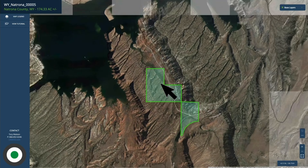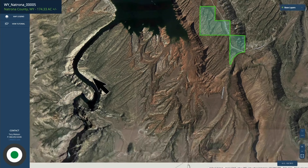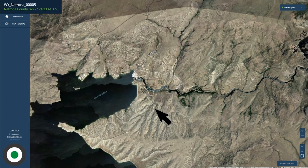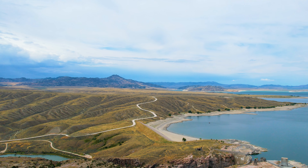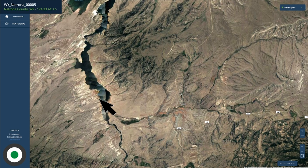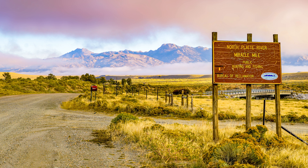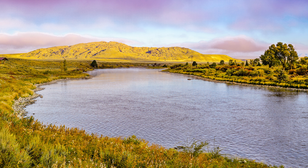Let's zoom out again just a little bit. If we look south from the Alcova Reservoir, this is the North Platte River, and right here it's flowing through Fremont Canyon. Then here we have the Pathfinder Reservoir, which is over 22,000 surface acres — almost nine times the size of the Alcova Reservoir. Here's the North Platte River again, and this area down here is called the Miracle Mile.